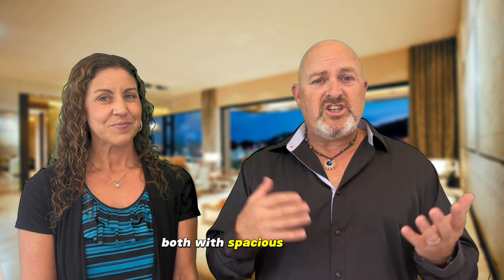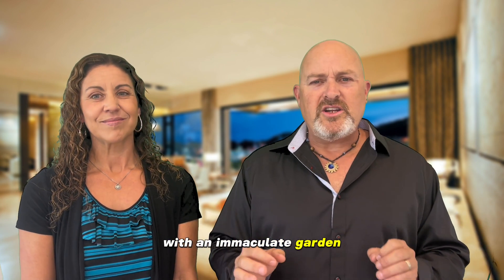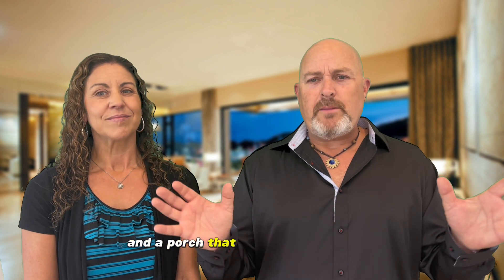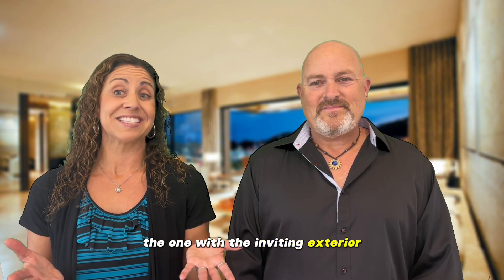Consider this scenario: two houses in a serene neighborhood, both with spacious interiors, modern kitchens, and cozy bedrooms. But one house stands out with an immaculate garden, sparkling windows, and a porch that beckons you to relax. Which listing do you believe gets bookmarked first? Undoubtedly, the one with the inviting exterior.